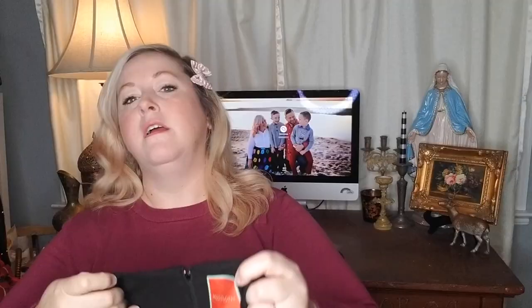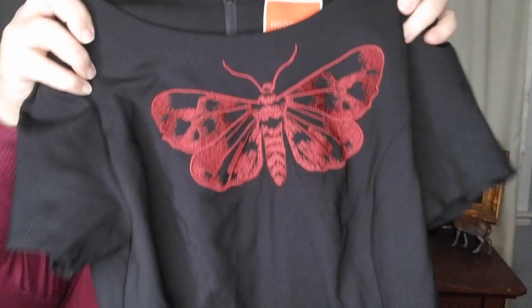Next item is another ModCloth. It is a size small, and it is this really cute black skater style dress. It's got a skater skirt and this really pretty moth embroidery on the front in a wine color. Really, really pretty. This is also new without tags.